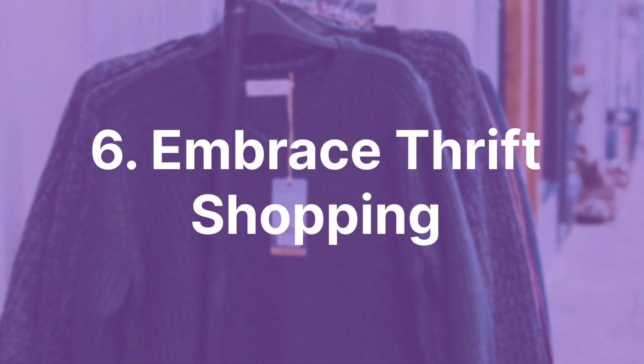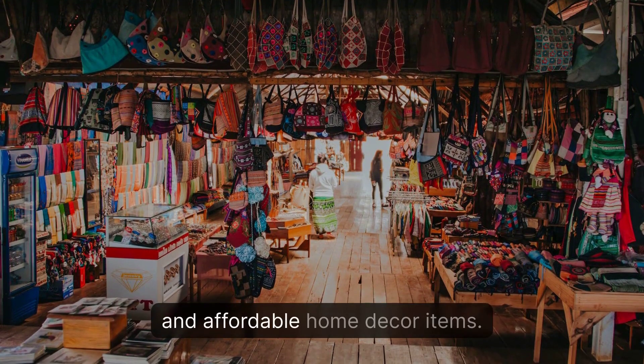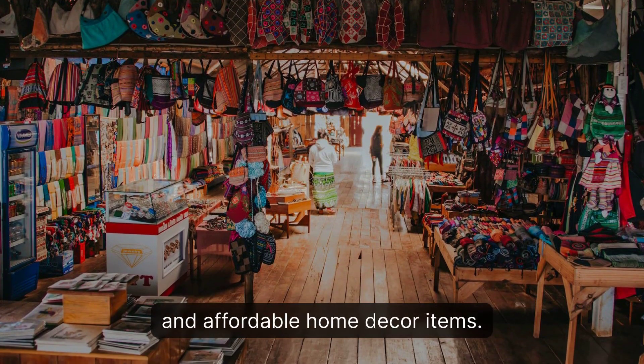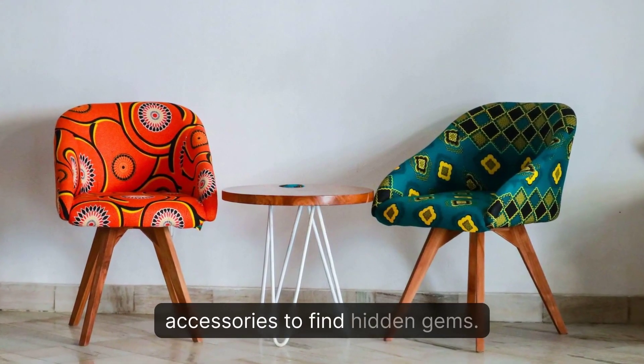6. Embrace Thrift Shopping. Thrift stores are a treasure trove of unique and affordable home decor items. Browse through their collection of furniture, artwork, and accessories to find hidden gems.